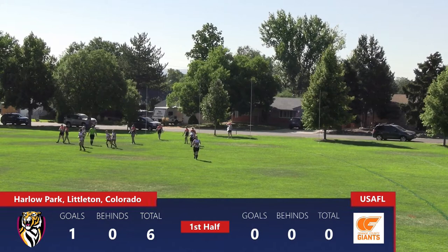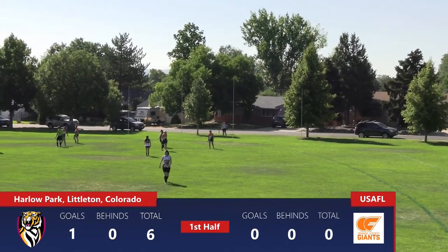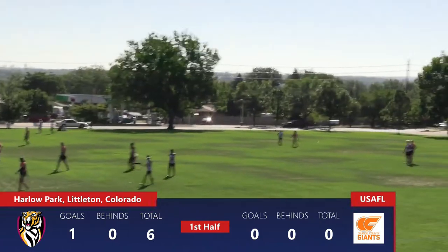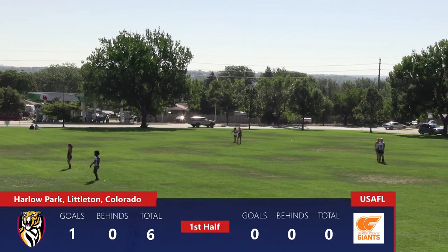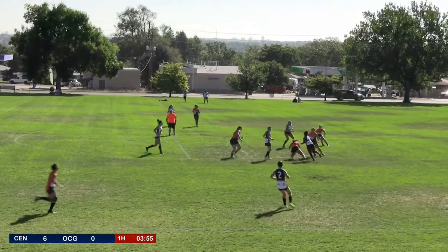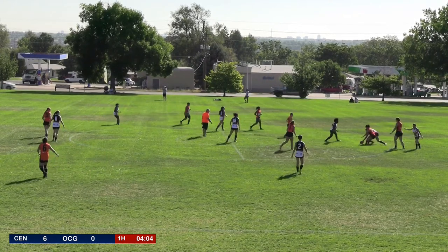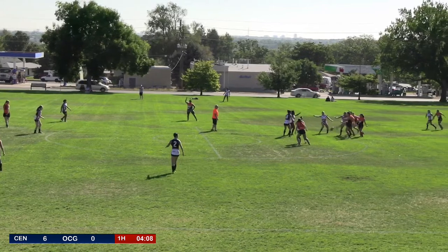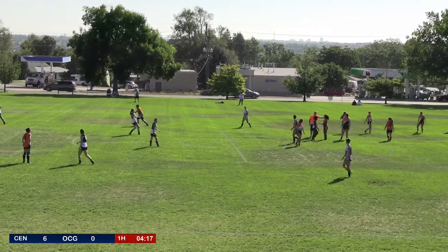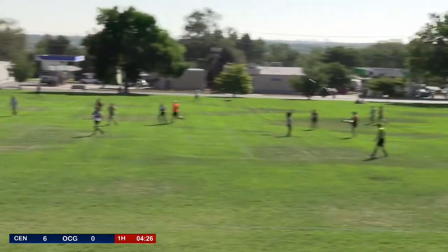The Centennial Tigers lead the Orange County Giants. The home side getting that early advantage with plenty of depth, fielding two teams on their home turf, while also sending four top-up players to the Giants to ensure the game can go ahead. Play restarts and the pack stays in the centre circle. Mora gets it out but the umpire comes in to pay a free kick for the Giants, who benefit from a few free kicks early but are still unable to hit the scoreboard.